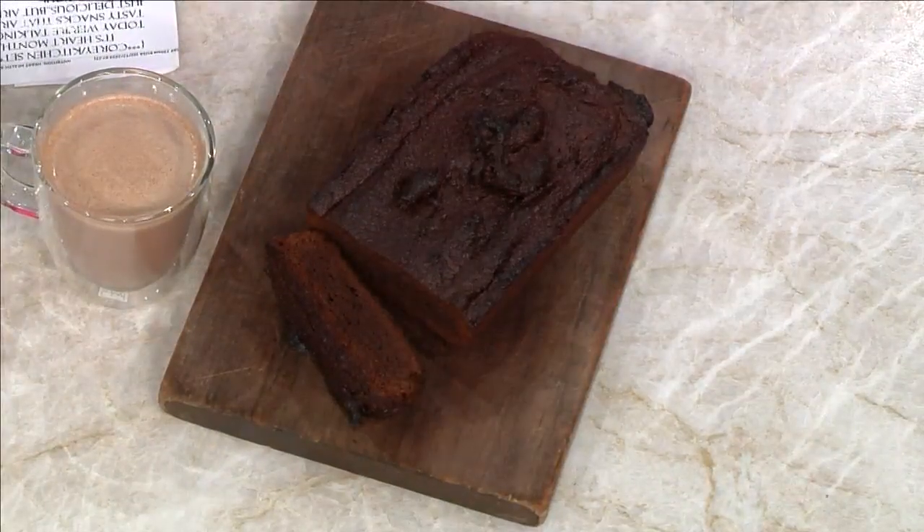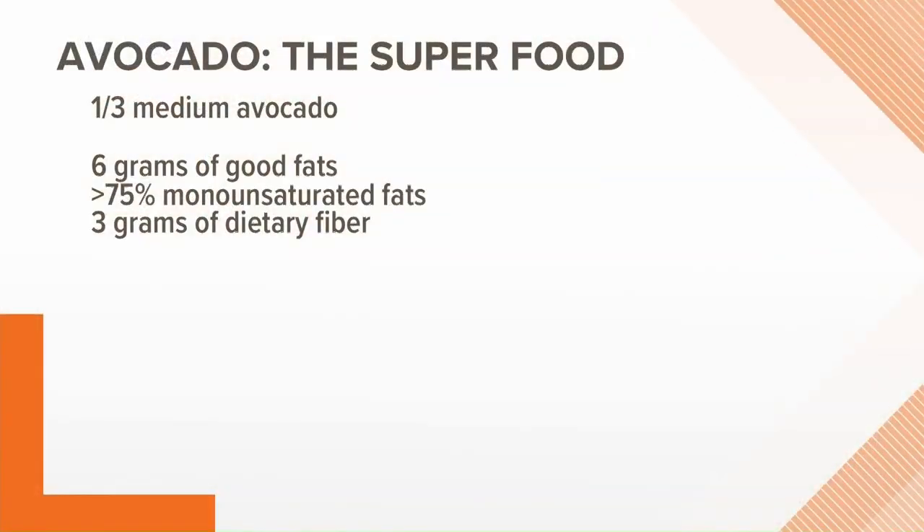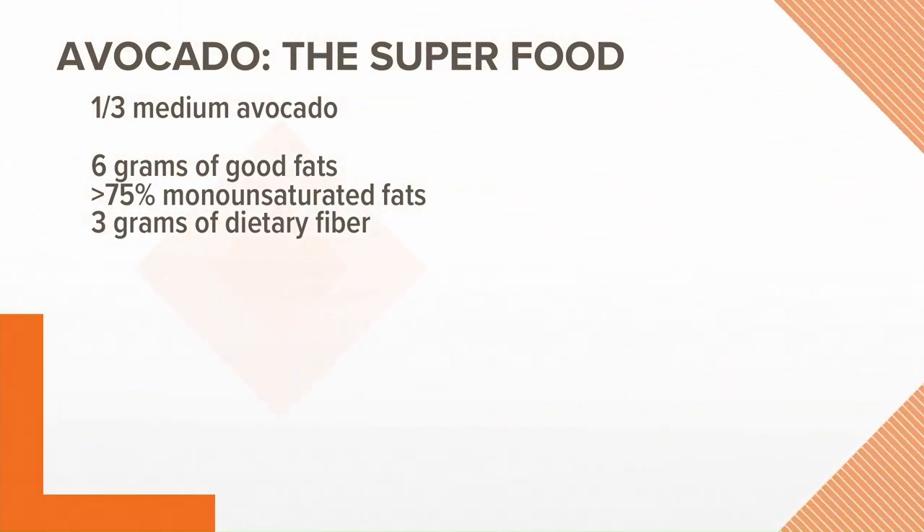My husband used to say he couldn't believe it was made of avocado — it is so good and so fast to do. Even in baking, you can swap out those bad fats for good fats and add avocado in there. Same as if you want gluten-free bread, you use almond flour; if you want to lower the sugar, you add applesauce into your bread.